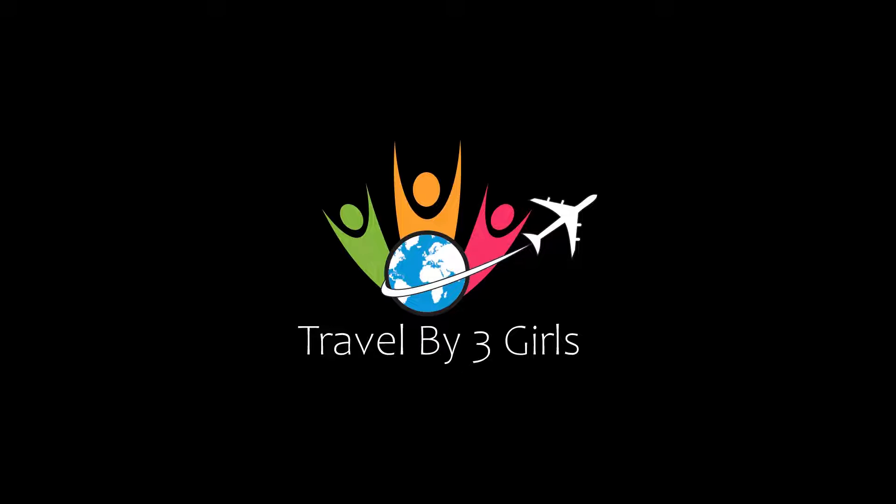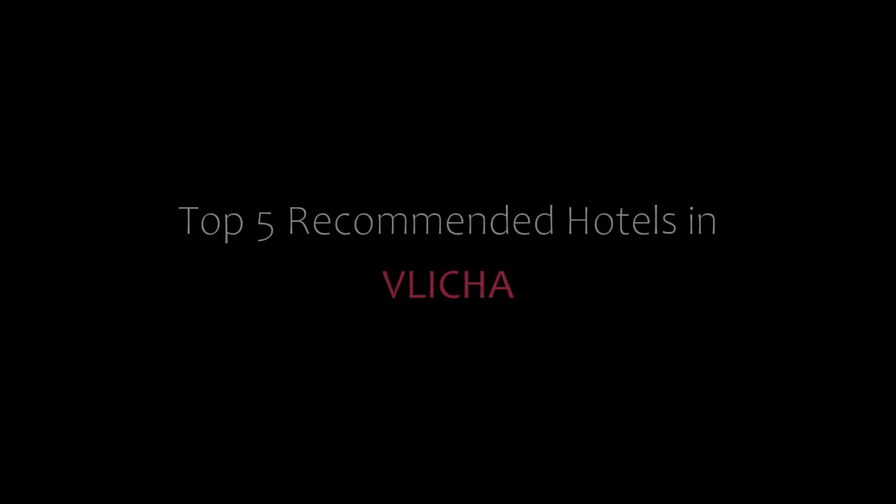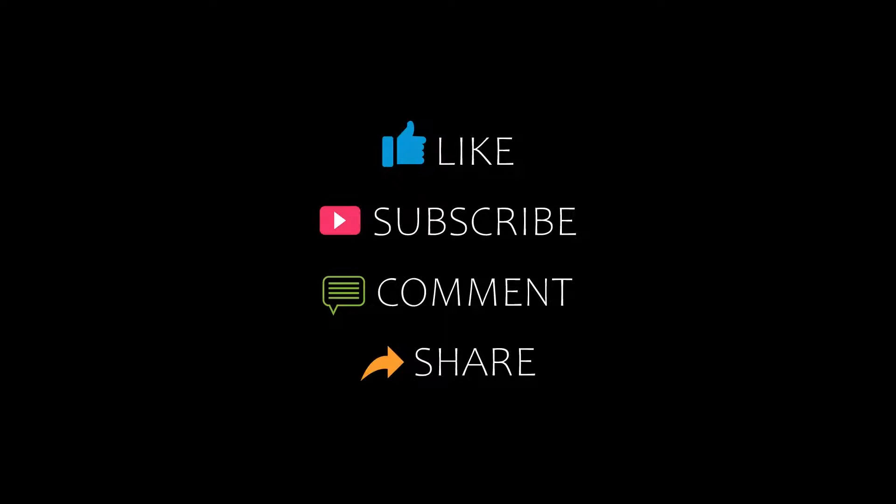Hi, welcome back to our YouTube channel. You are watching a new video of Topic Amandirotals. Please subscribe to my channel and don't forget to like, share, and comment. Let's start the video.